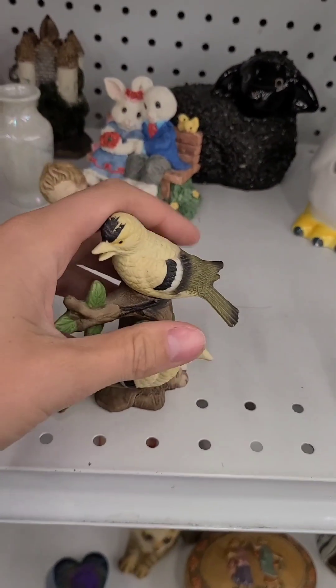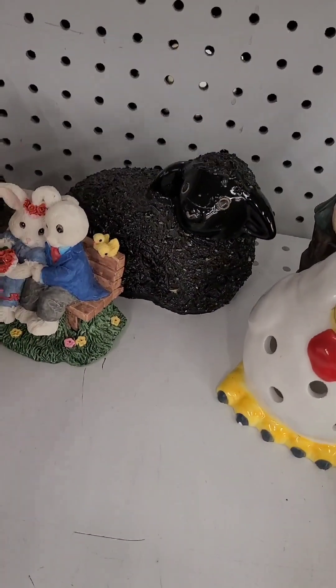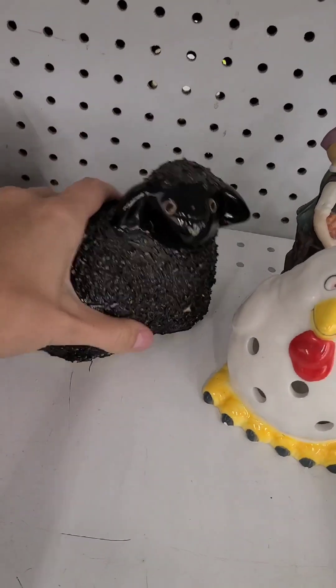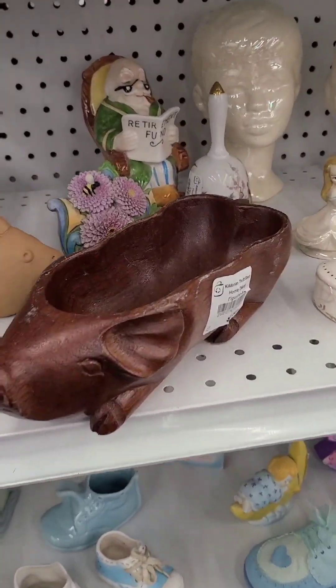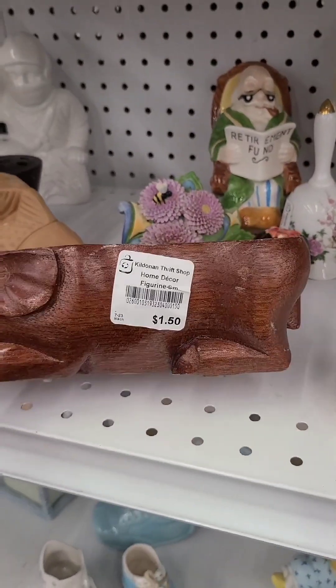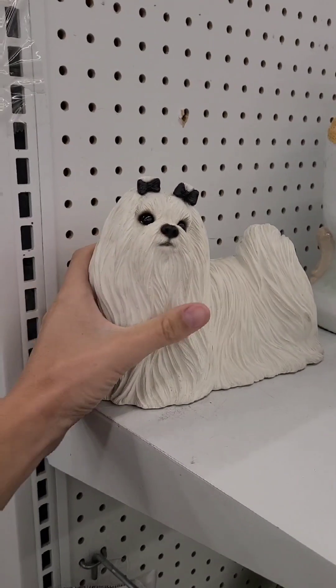Make sure you watch till the end because we're going to show you everything that we brought home in our thrift haul. We were pretty pleased. I think we spent about $63 for three boxes full. I'd say it was a very successful outing.